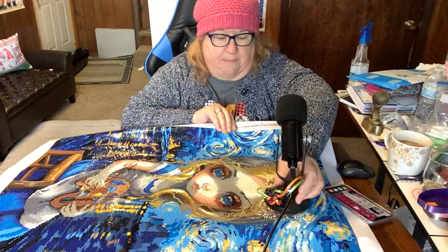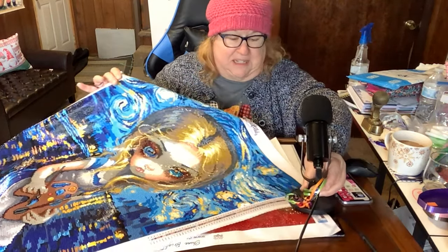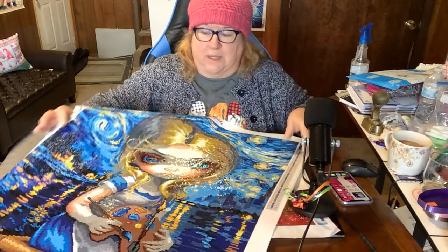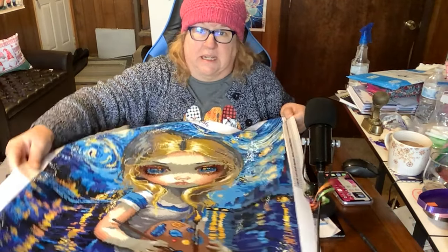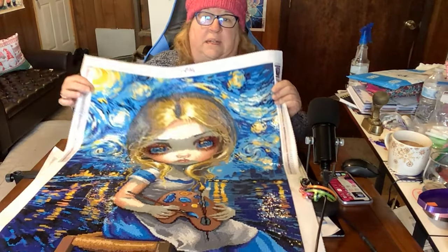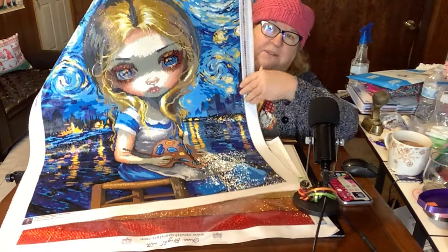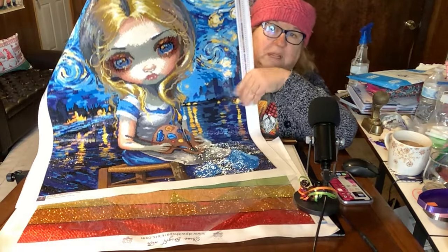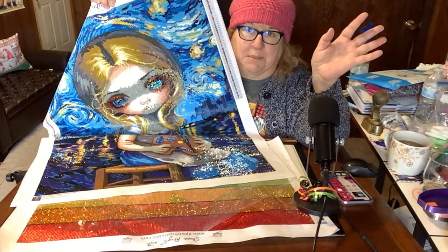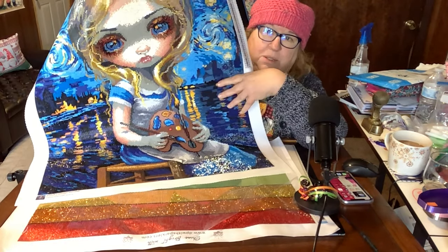Let me show you the whole thing. I have the next painting underneath it. Here's Alice Van Gogh. It's posted on Instagram as well if you want to see the whole thing there. I'm going to order a magnetic frame for it. So the year of Alice is done. I'm not starting another Alice because it's December 7th.